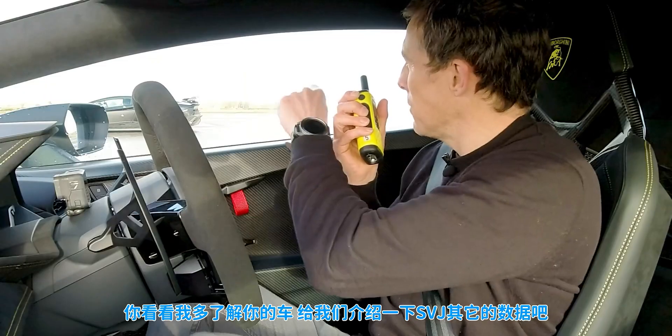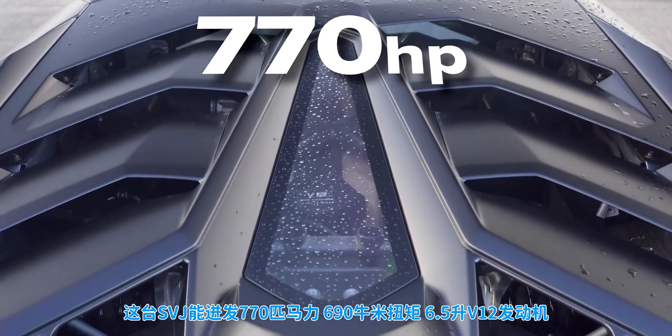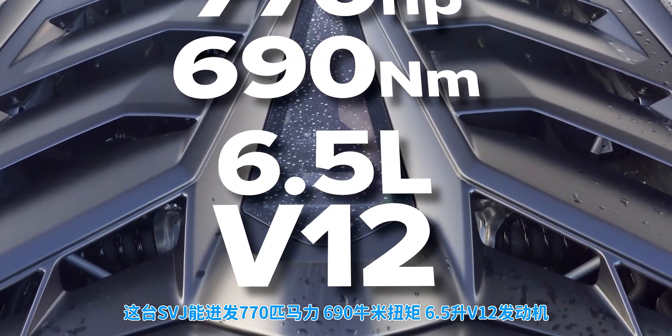You're betting it's the Aventador, but I wouldn't be so sure. The dual clutch automatic gearbox in this will give it a good launch. That thing does launch hard, but can be a bit trickier with its single clutch robotised manual. Can you tell me all the stats on your SVJ? So we have 770 brake horsepower, 690 newton metres of torque, 6.5-litre V12.